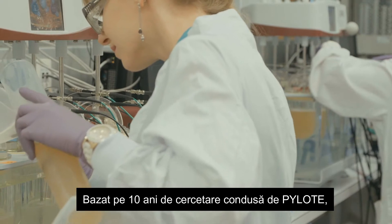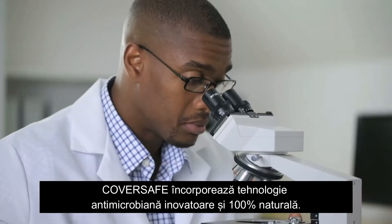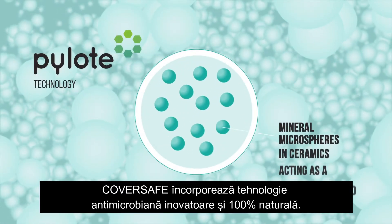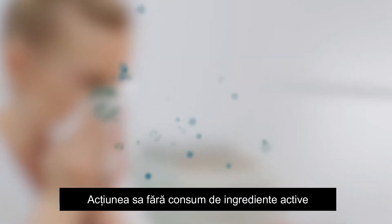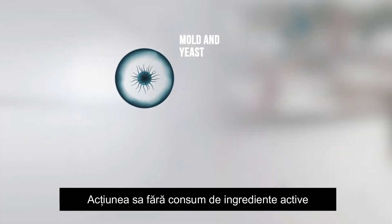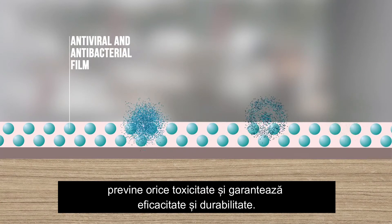Based on 10 years of research led by Pilot, CoverSafe embeds innovative and 100% natural antimicrobial technology. Its action without leaching or consumption of active ingredients averts any toxicity and guarantees effectiveness and durability.